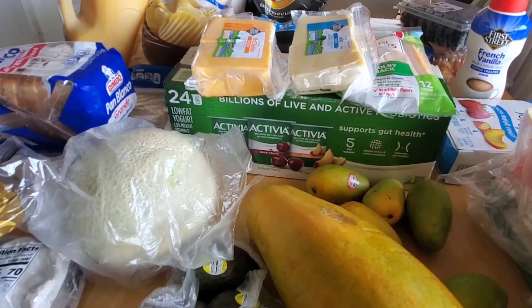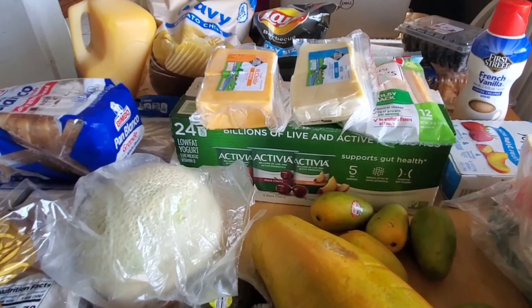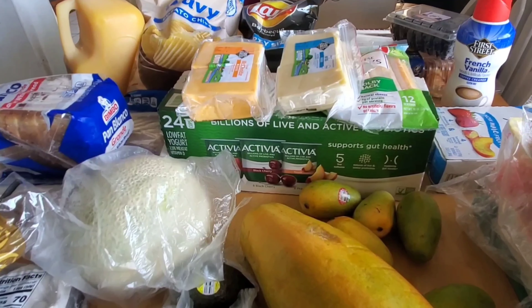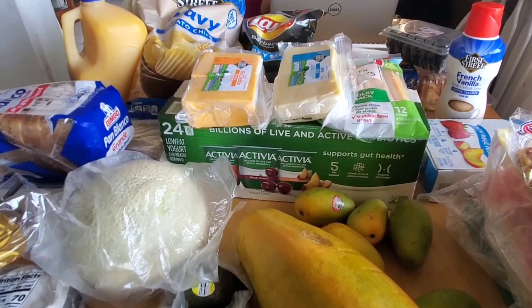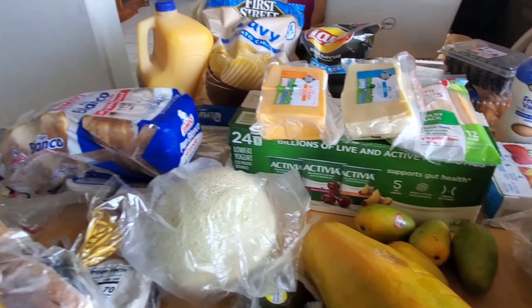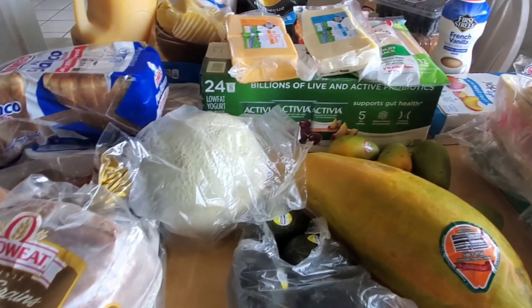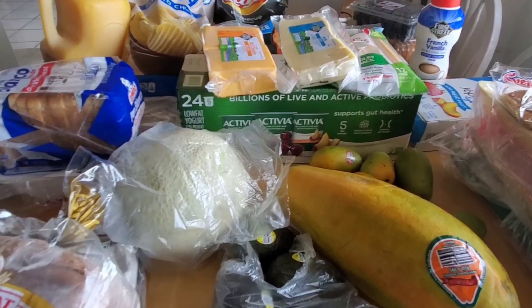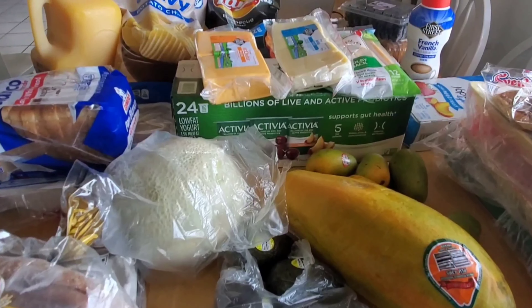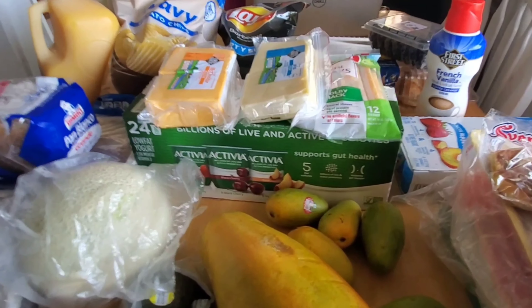So here's the haul. I'm going to show you all the things one more time. I went to Smart and Final for the haul. If you guys have any store recommendations, let me know and I'll try it out. I usually go to Smart and Final, Costco, Whole Foods, and Target.